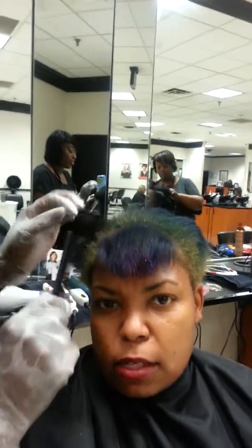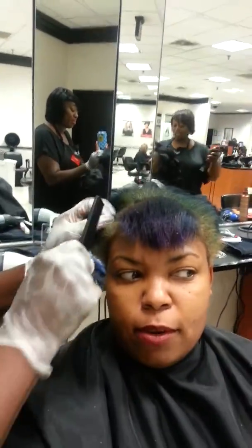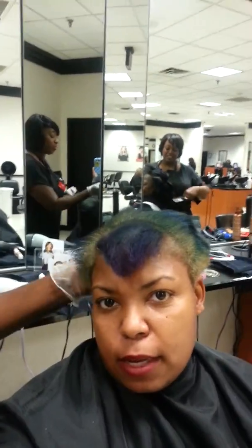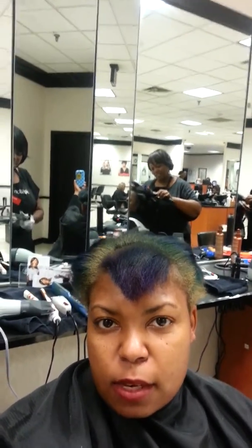Right now I'm getting ready to get my color turned on because I've been doing it for so many days. I decided today I was going to go ahead and get my color done, even though I said in the last video I wasn't. So that's what we're in the process of doing — it's going to be a big surprise.